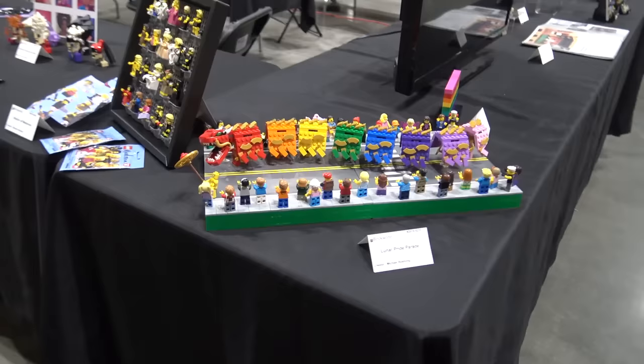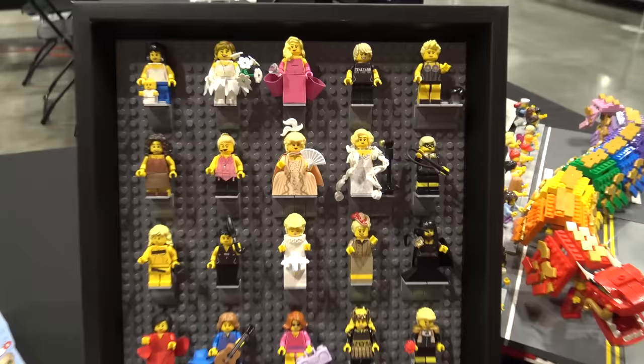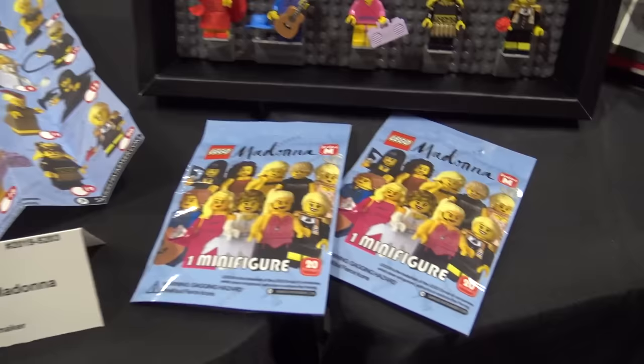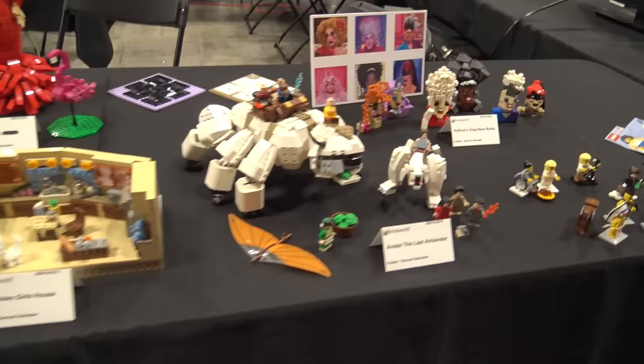Then you've got the Lunar Pride Parade. And here's the History of Madonna — this is like a custom collectible minifigure series someone put together. All the different iterations of Madonna, and they've even gone to the extent to recreate a custom collectible minifigure series insert with all the different variations, and even a cellophane package for the outside. This is really impressive custom recreation work of a product — this is some next-level work right here.